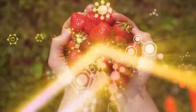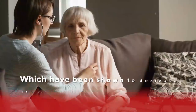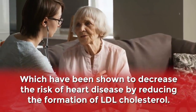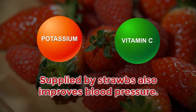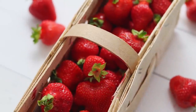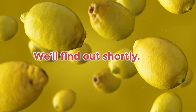Strawberries possess other powerful antioxidants, including ellagic acid, quercetin, and kaempferol, which have been shown to decrease the risk of heart disease by reducing the formation of LDL cholesterol. Plus, the potassium and vitamin C supplied by strawberries also improves blood pressure. Strawberries are starting to sound pretty great, aren't they? But will lemons actually do more good for your heart? We'll find out shortly. But what other hidden powers are contained within strawberries?